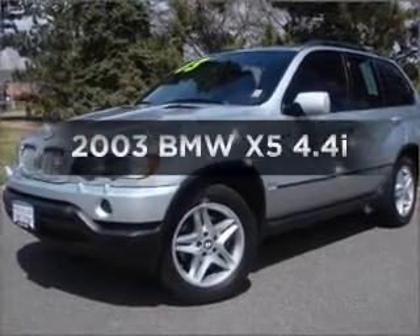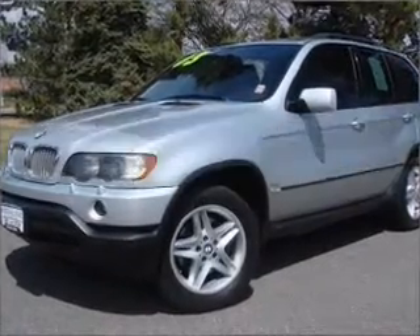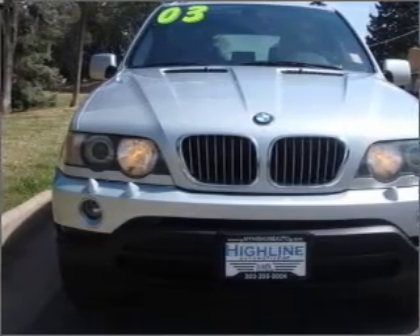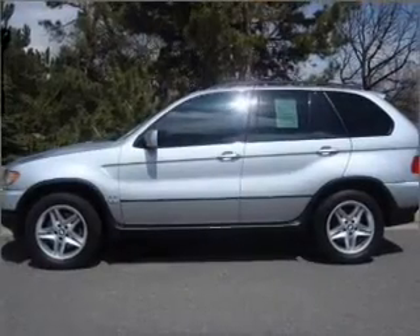Imagine yourself in this 2003 BMW X5. This is the set of wheels you've been looking for, with a powerful 8-cylinder engine that responds smoothly to its 5-speed automatic transmission.